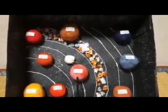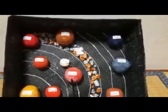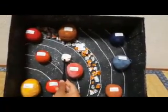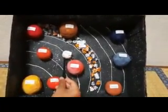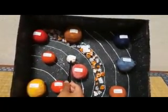This is Earth, our home. There is life on Earth only. This is Earth's moon. It is the satellite of the Earth.